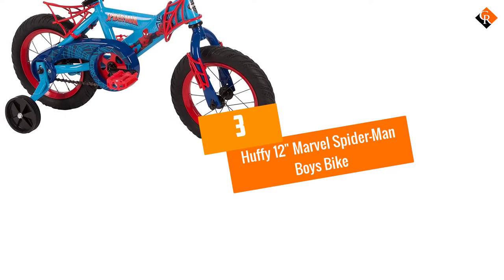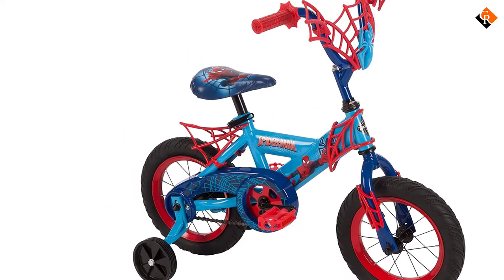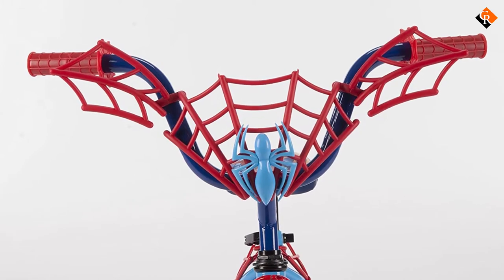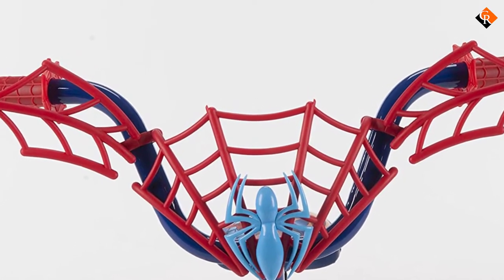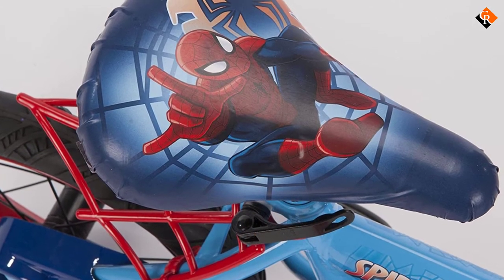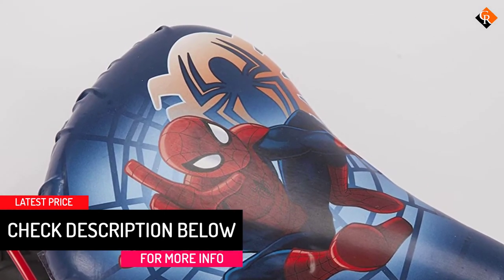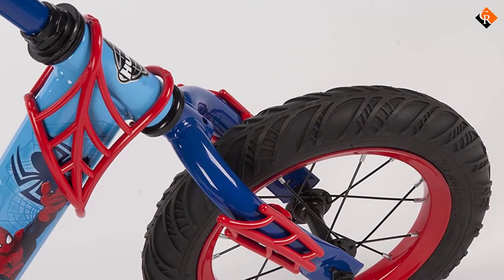At number 3, we have the Huffy 12 Inches Marvel Spider-Man Boys Bike — a marvelous blue color detailed design kids' bike perfect for kids from 3 to 5 years old, just the perfect age to get them interested in learning to ride. With a front design that lets you attach action figures to the handlebars, it's easy to lure the kid to the bike. For safety, it has a durable steel frame under that superior blue color, designed to be stable for kids to learn to take control. The bike has an easy-to-control coaster brake system that makes it easier to safely stop when needed.